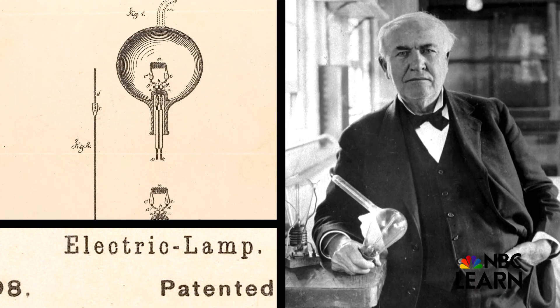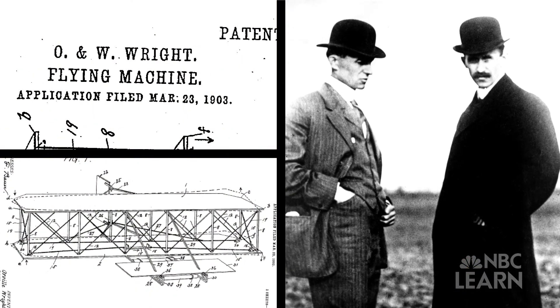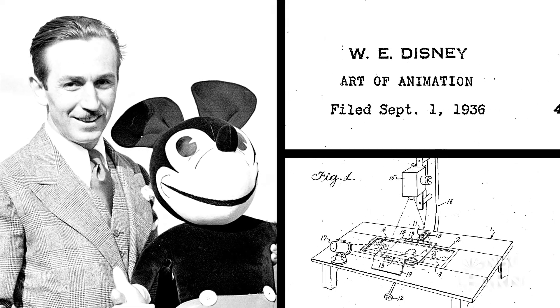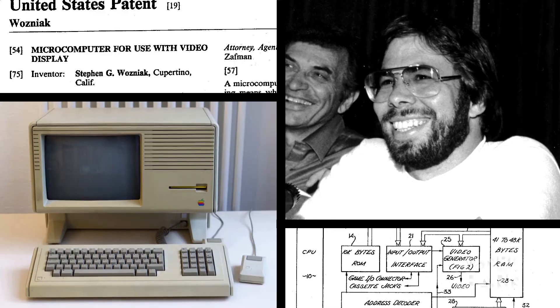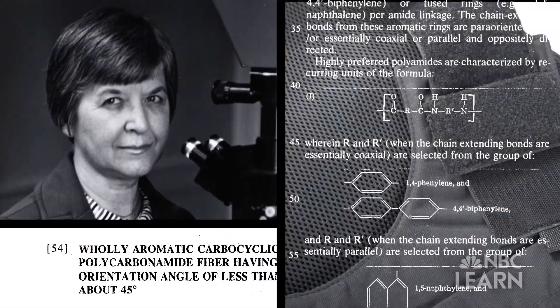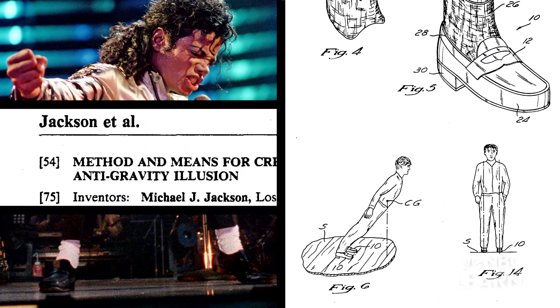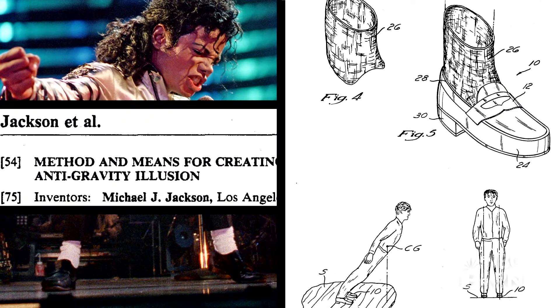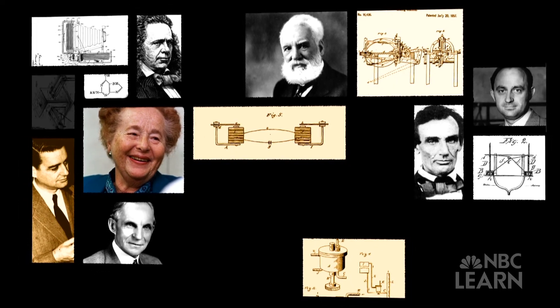Thomas Edison's electric lamp, Orville and Wilbur Wright and their flying machine, Walt Disney's art of animation camera, Steve Wozniak and the microchip for use with video display, Stephanie Kwolek's protective fabric, even Michael Jackson's method and means for creating anti-gravity illusion. What they and many others share is something called innovation.